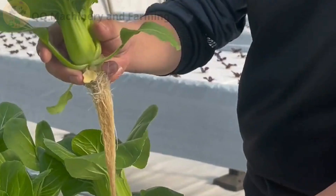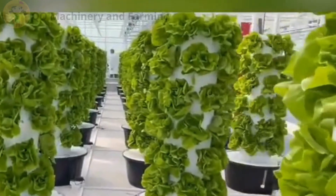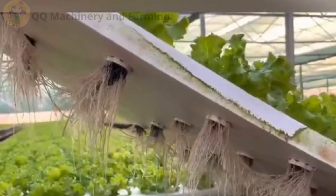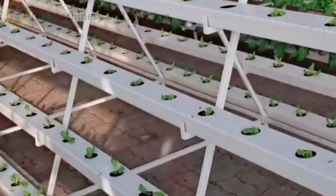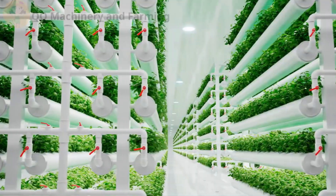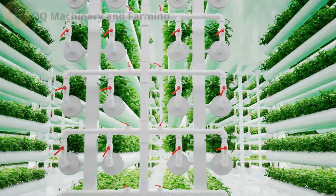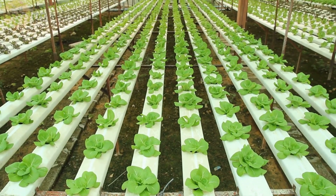Types of vertical hydroponic systems. How do these plant skyscrapers actually work? Pull up a chair, because Uncle Leafy's about to drop some hydro knowledge. First up, NFT — nutrient film technique. Picture a skinny river of plant juice sliding over the roots. It's like a spa day, but for lettuce.